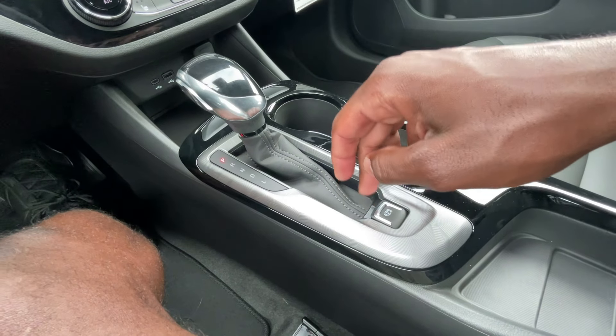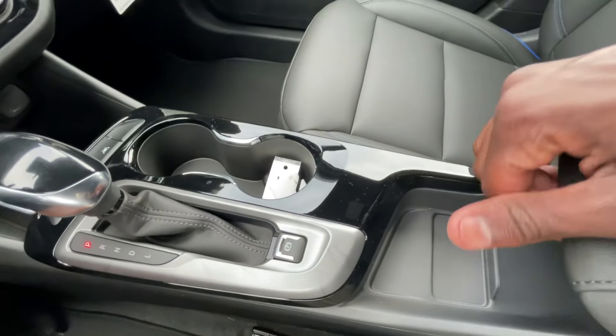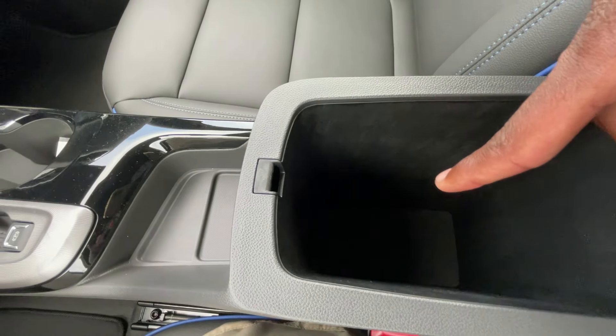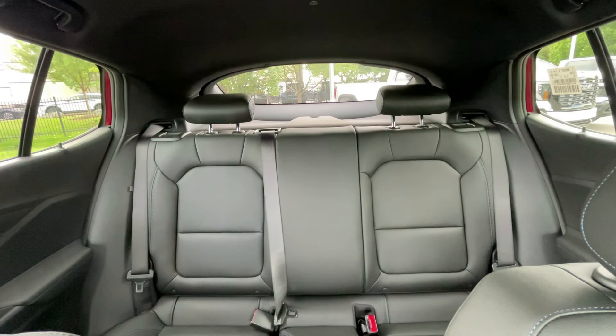Electronic parking brake — pull up to engage, hit the brake, press down to disengage. Bottle holders, storage, center console, cubby space. And there's a view of the back seat from up here.